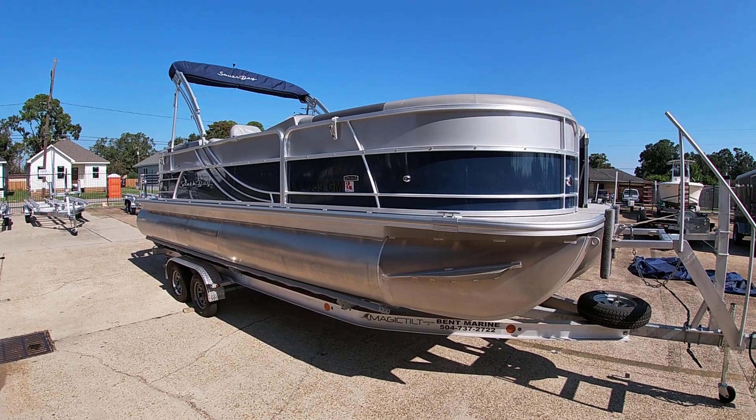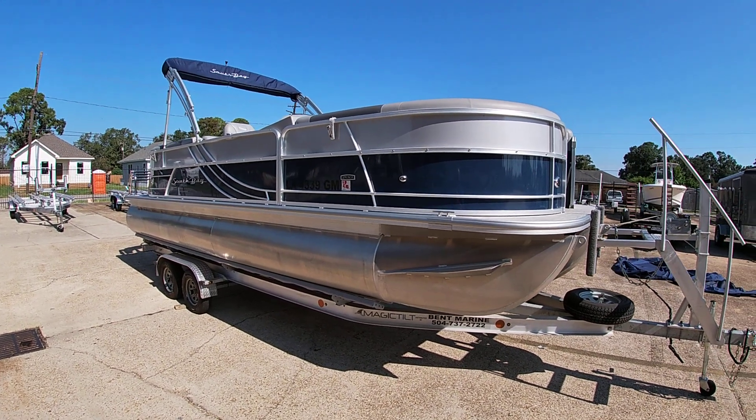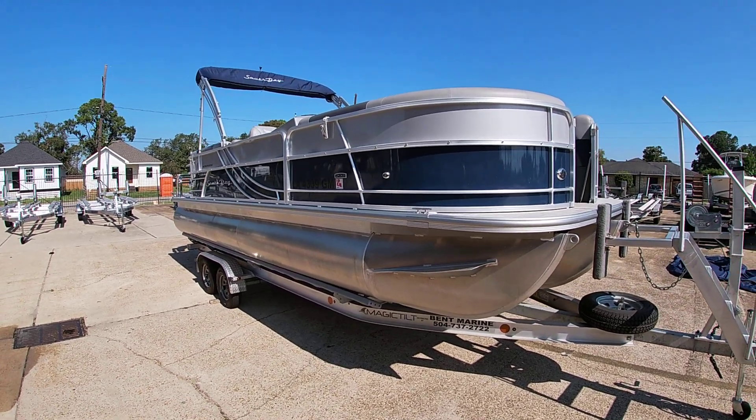Good morning, this is Michael Pasco from Bent Marine. I want to take a few minutes to show you this new consignment boat we got in. This is a 2021 South Bay in the 200 series — it's a 224 RS.